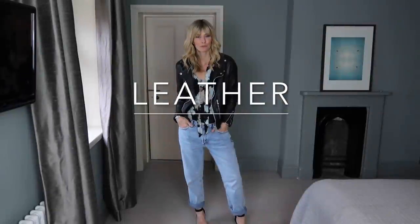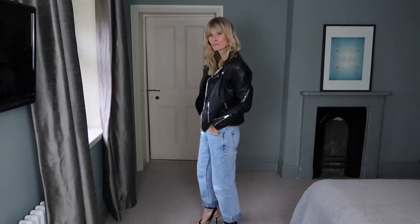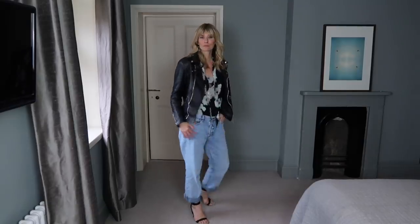A leather jacket and killer heels easily takes the boyfriend jeans from day to night. I've added a floral blouse to give a softer touch and a contrast to the harder leather jacket.